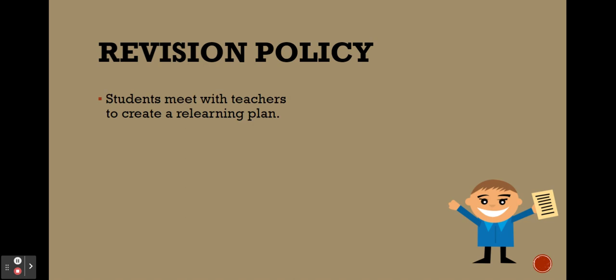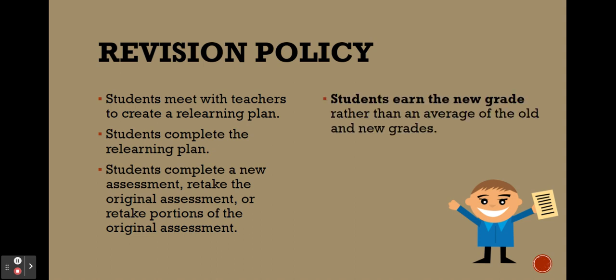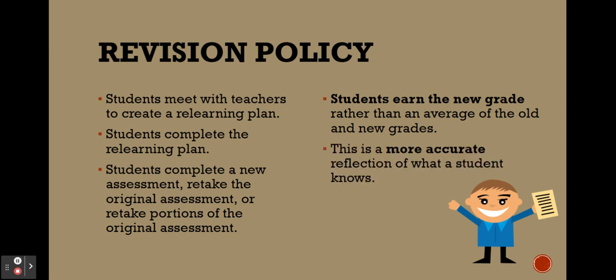As for the revision policy, students would meet with teachers to create a relearning plan if a student does an assessment and isn't happy with the grade. Students then complete the relearning plan — that could be as simple as meeting during period nine or doing a little extra practice work. Students would then either complete a new assessment, retake the original, or retake portions of it. Importantly, students earn the new grade rather than an average of the old and new grades, which is a more accurate reflection of what a student knows.